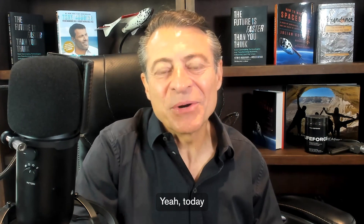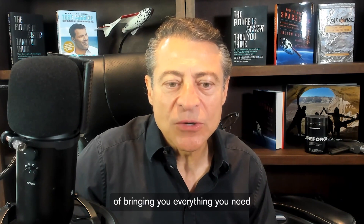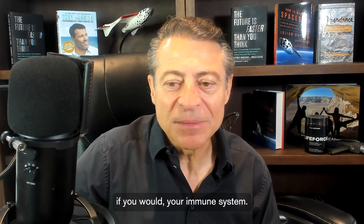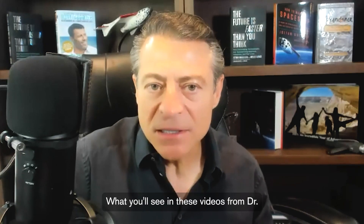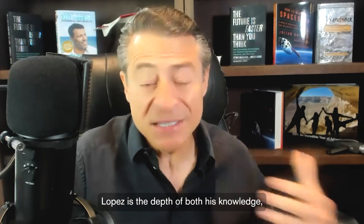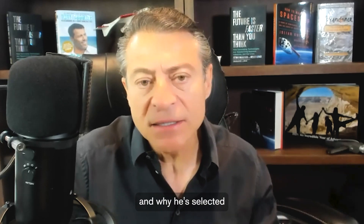Thanks for having me on again, Peter. It's great to be on with you again. Today we're going to talk about Peak Defense. It really has been an extraordinary product in terms of bringing you everything you need to implement a more robust augmentation of your immune system. It's not a simple formulation. What you'll see in these videos from Dr. Lopez is the depth of both his knowledge, the studies that have been done, and why he selected each of these components.